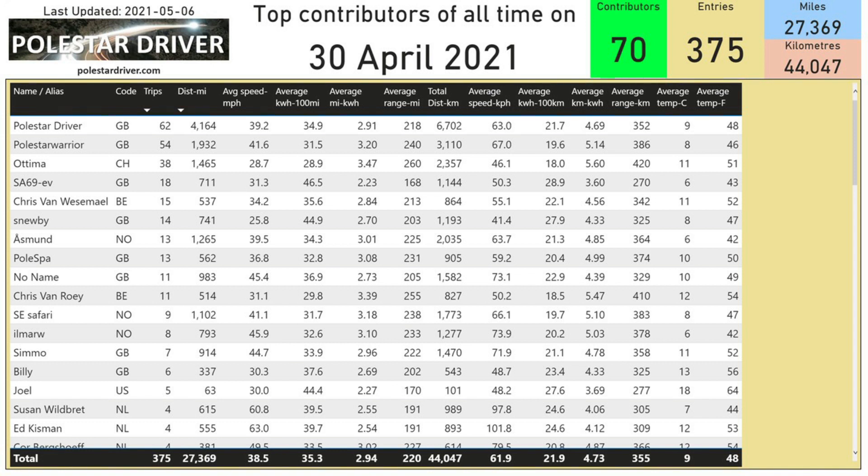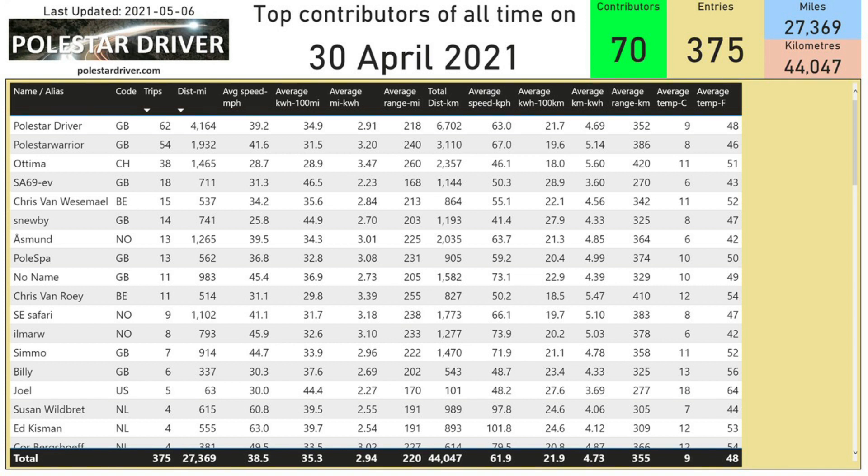There are about 20 names on this list — that's all I could fit onto one page. If you want to see your name on that list, submit more trips and push your name up.